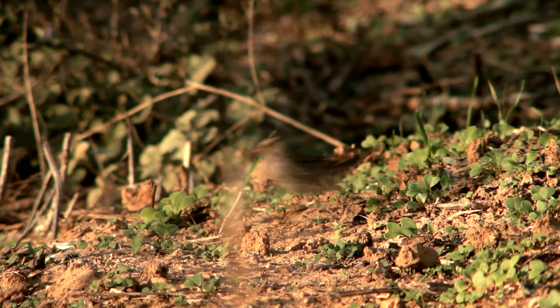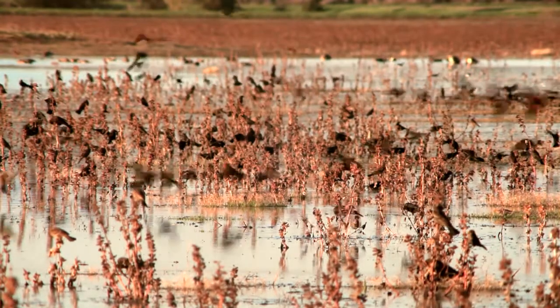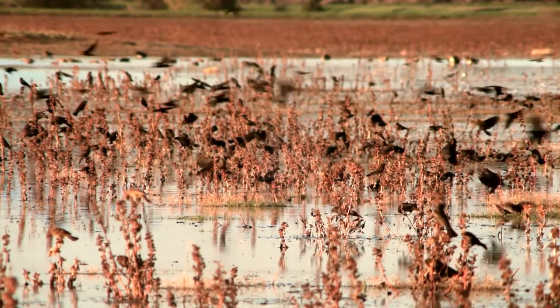Birds are everywhere. We see them wherever we go — they live in our cities, in our fields, and they wing their way through our skies.